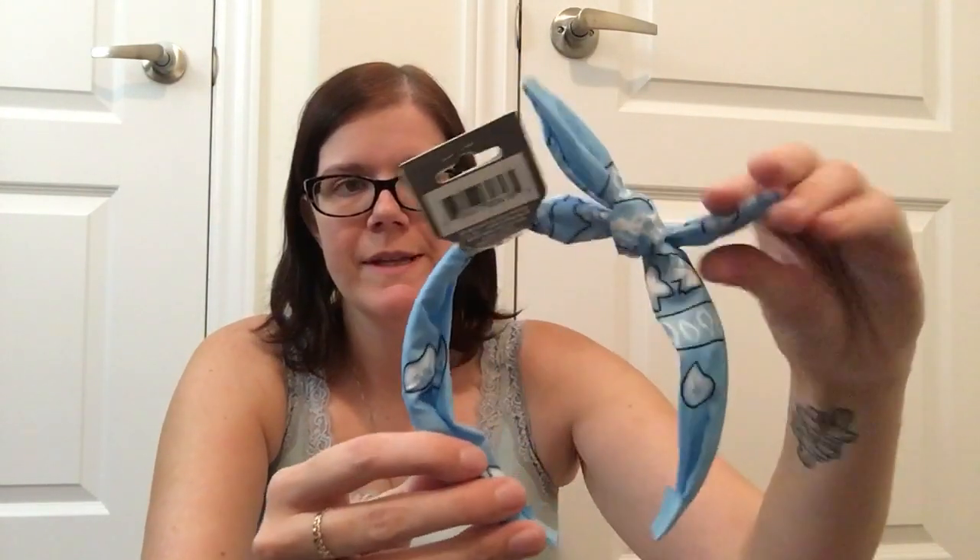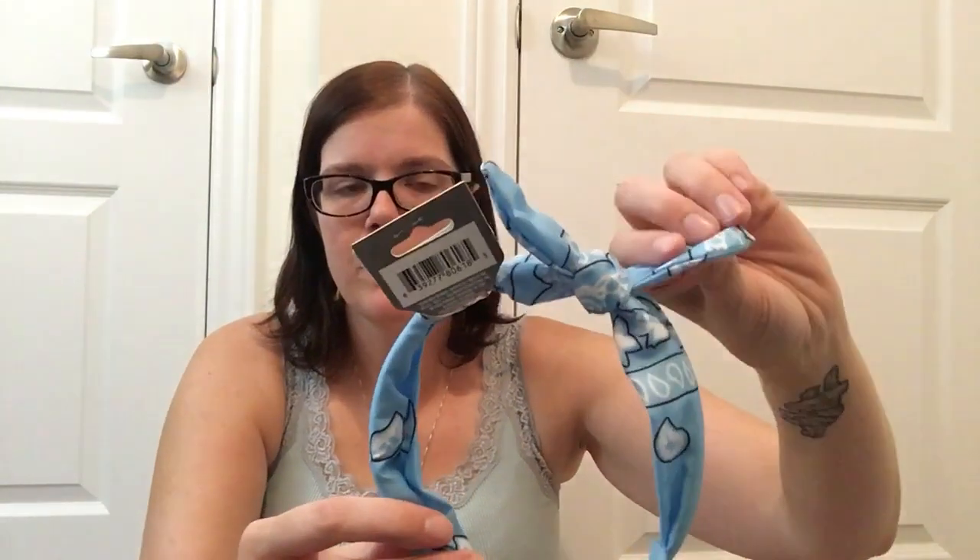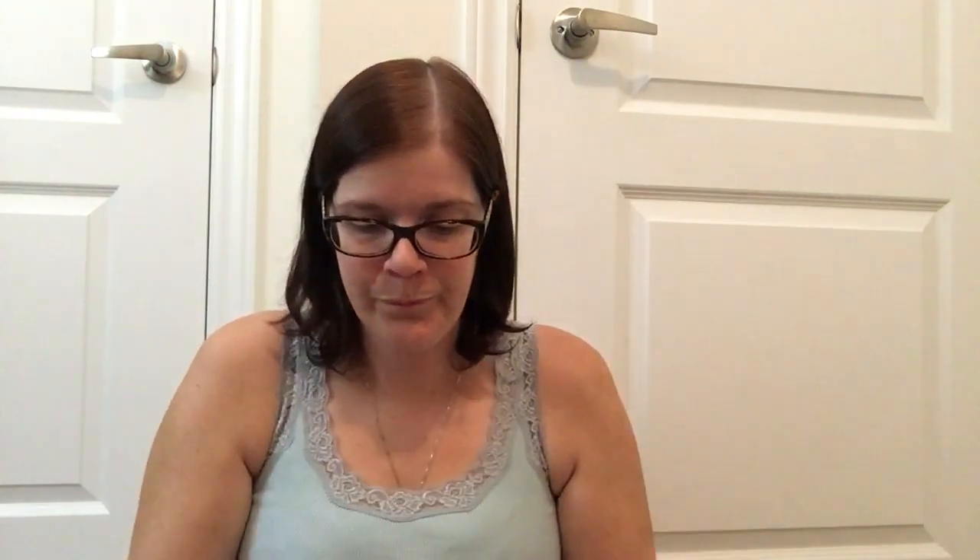I did pick up some headbands — the little ones with the bow that some of the other haulers have picked up. It's nice because the bow actually has a wire in it so you can bend it to look however you please, stick it up or keep it down. I got the blue, the purple, and the pink.